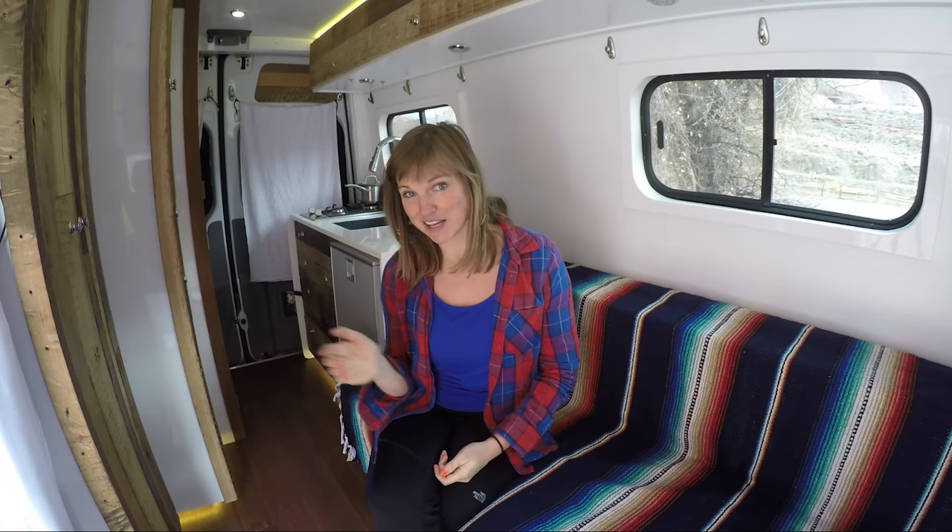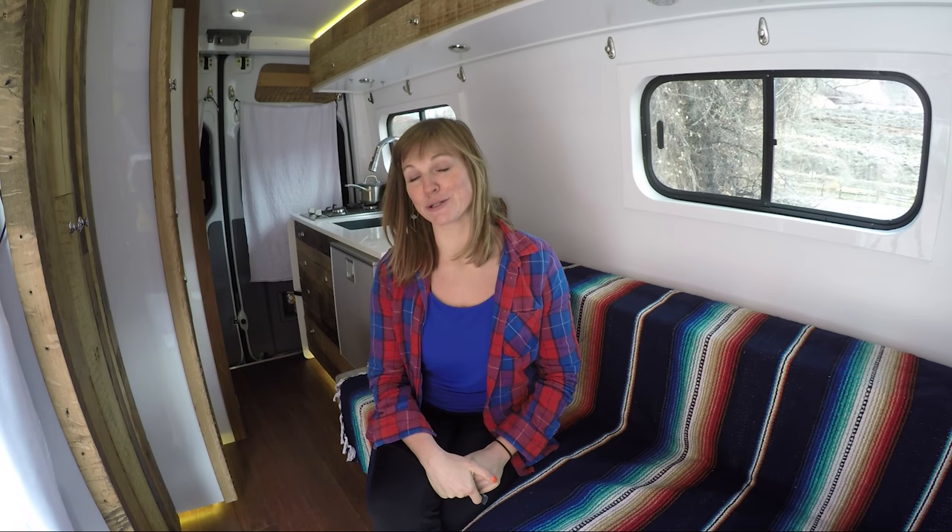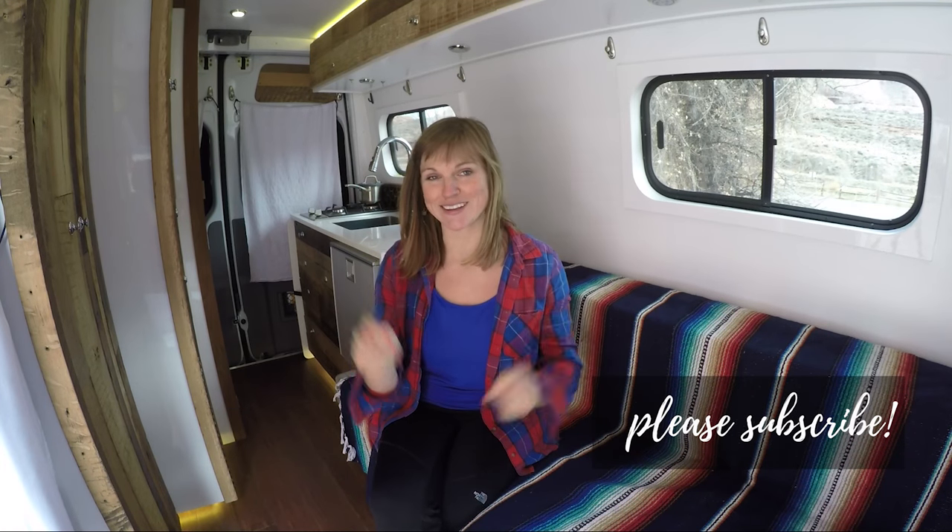I hope you found this helpful if you're thinking about having a professional convert your van. I've done a bunch of other van videos and I have more coming. If you want to be kept in the loop, please subscribe to my YouTube channel by hitting the button below. Thanks so much for watching and I'll see you guys soon!